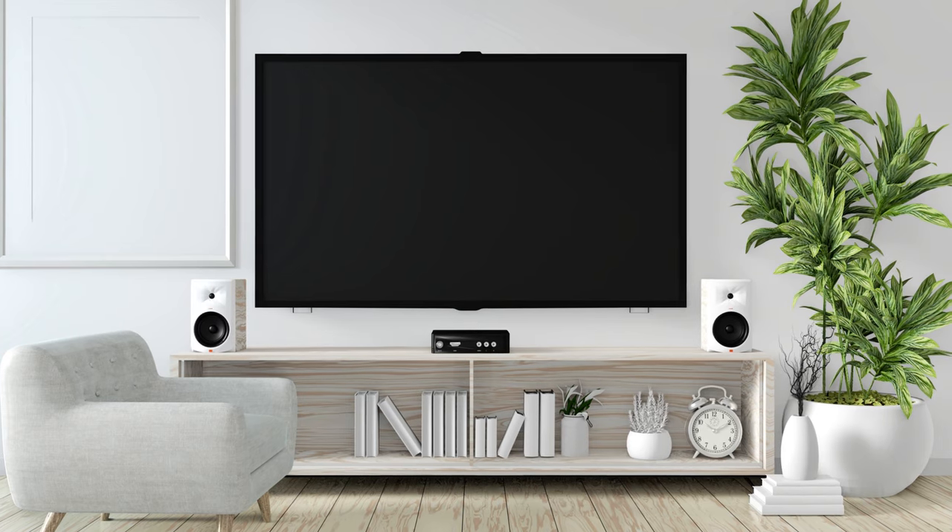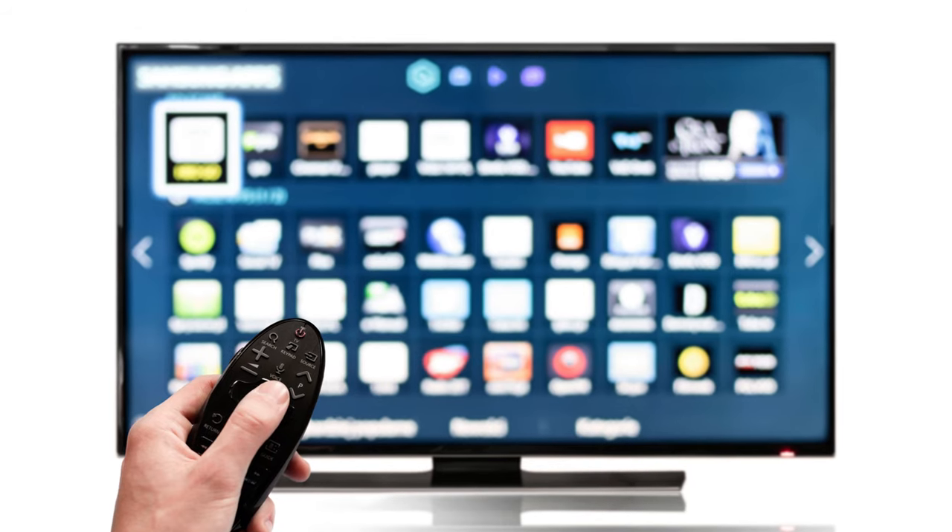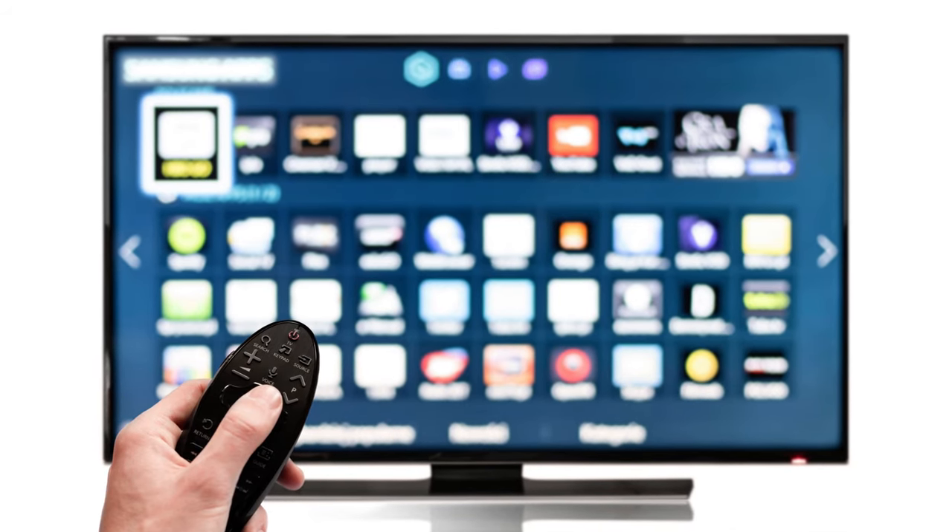Say goodbye to limitations and hello to endless possibilities. Elevate your entertainment game with Insignia, where innovation meets elegance.